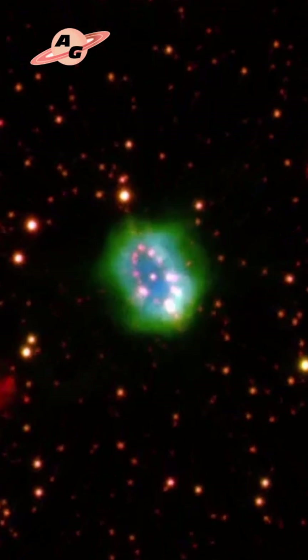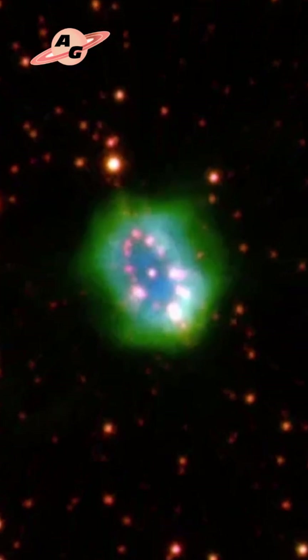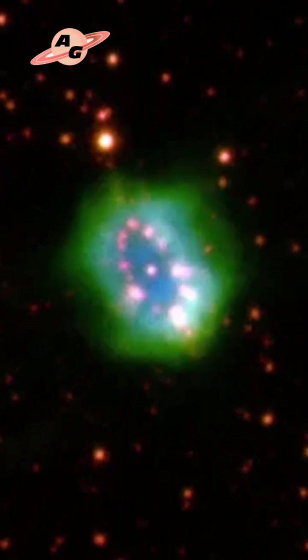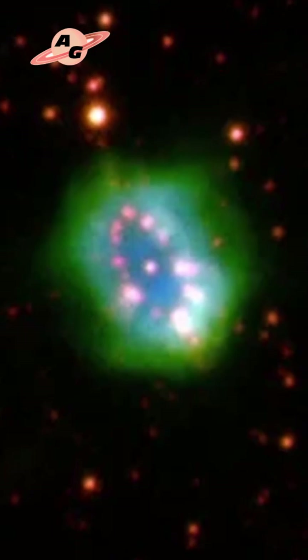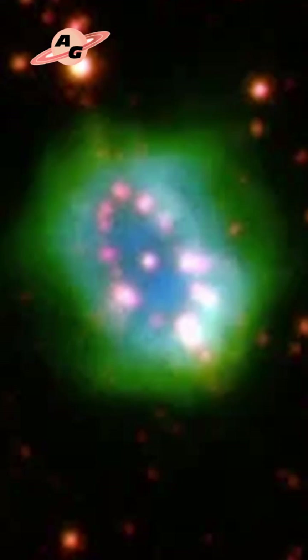Images obtained with the Hubble Space Telescope clearly show how, due to centrifugal force, most of the gas has already flown quite far along the red giant's equator, forming a ring that is oriented at a slight angle to our line of sight, hence its oval appearance.